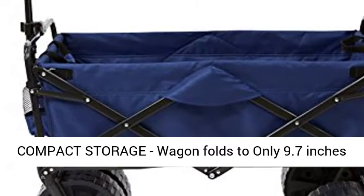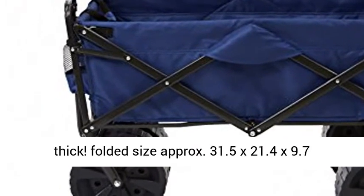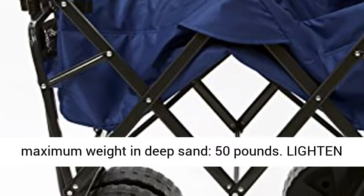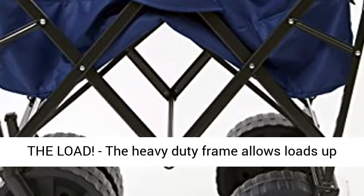Convenient compact storage: the wagon folds to only 9.7 inches thick, with a folded size of approximately 31.5 x 21.4 x 9.7 inches, and includes a carry case. It weighs 24.5 lbs.